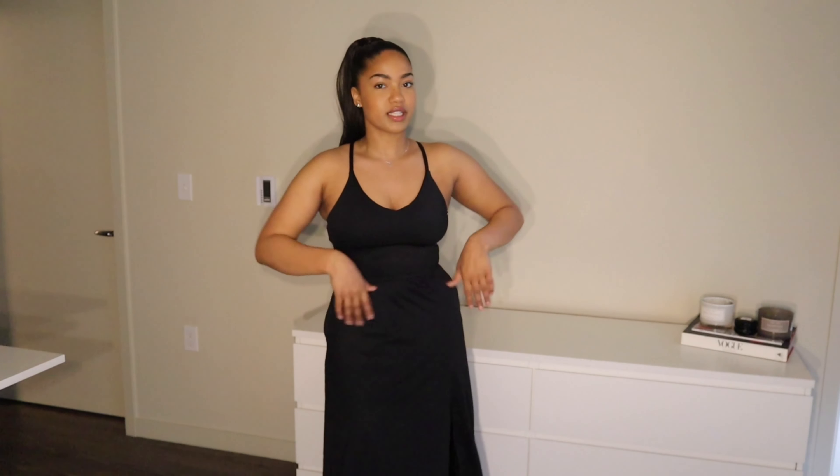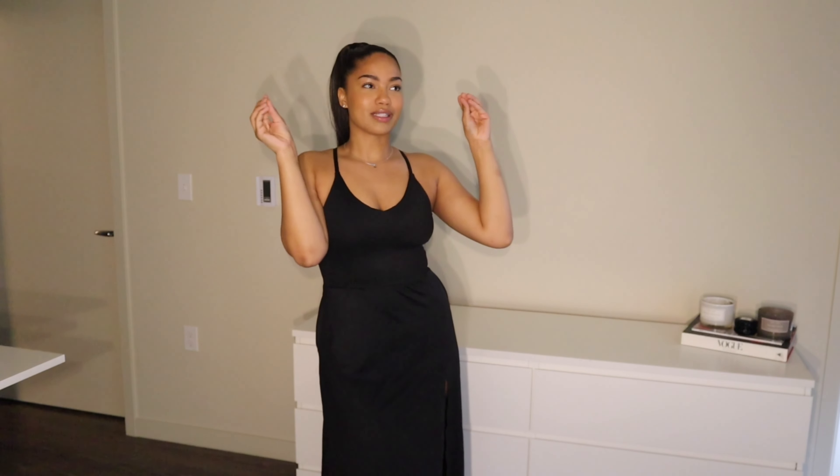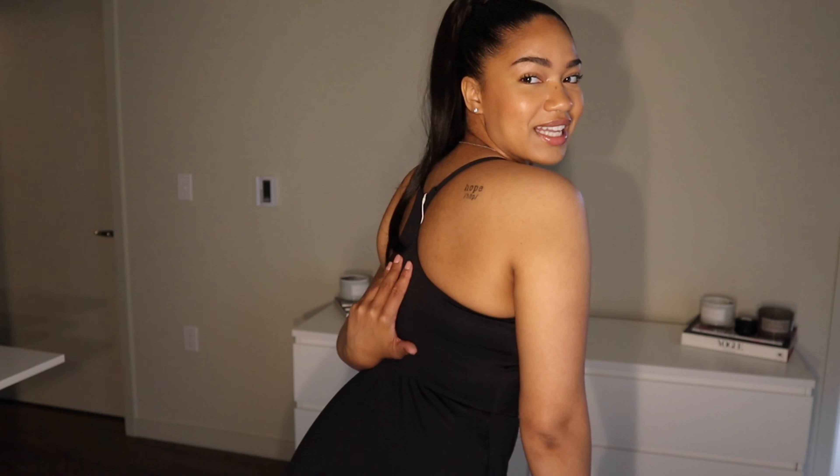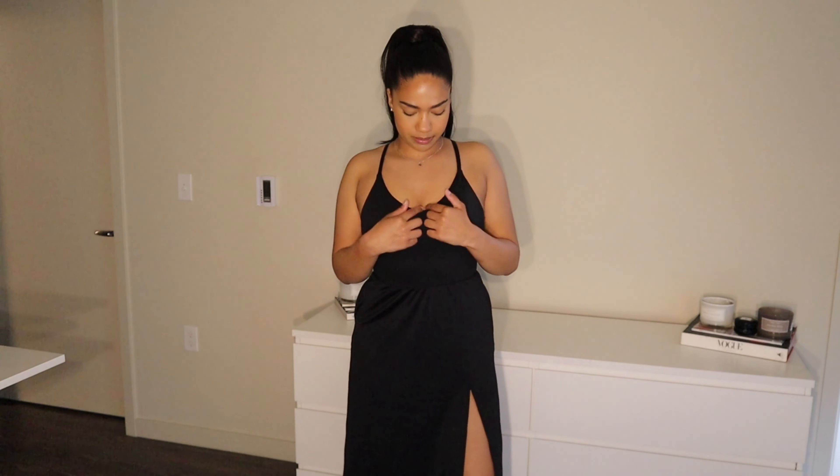Last but not least, if you prefer a longer dress, this one is so cute — it's giving summer picnic vibes. I got it in black, but I wish I'd gotten a different color like white, purple, pink, or blue for more of a summery feel. It has a slit that doesn't show anything — perfect length — plus a slip, pockets, and a racerback. There's also a V-dip in the front. If you're not comfortable in a shorter dress, this is an amazing option.